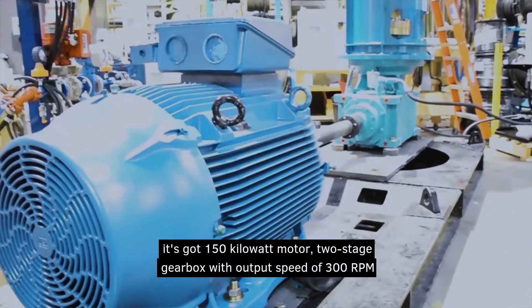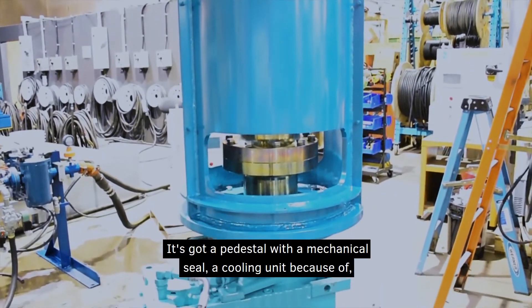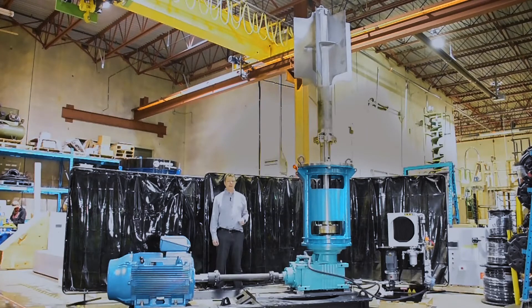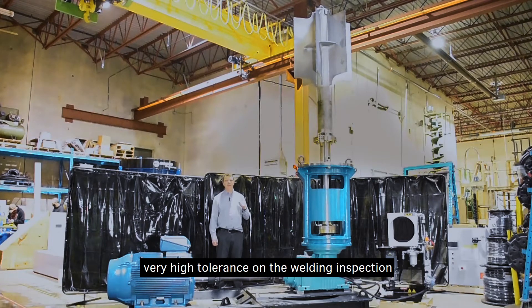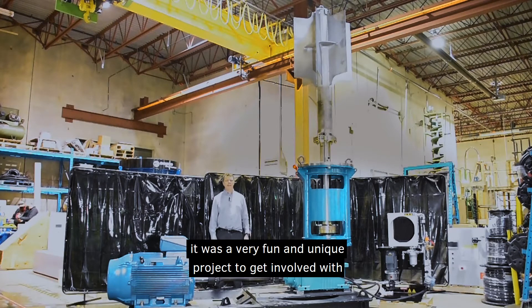It's got a 150 kilowatt motor, two-stage gearbox with an output speed of 300 RPM. It's got a pedestal with a mechanical seal, a cooling unit because of the high speed that it's running at, a dynamically balanced shaft, and very high tolerance on the welding inspection and the welding procedures. Overall, it was a very fun and unique project to get involved with.